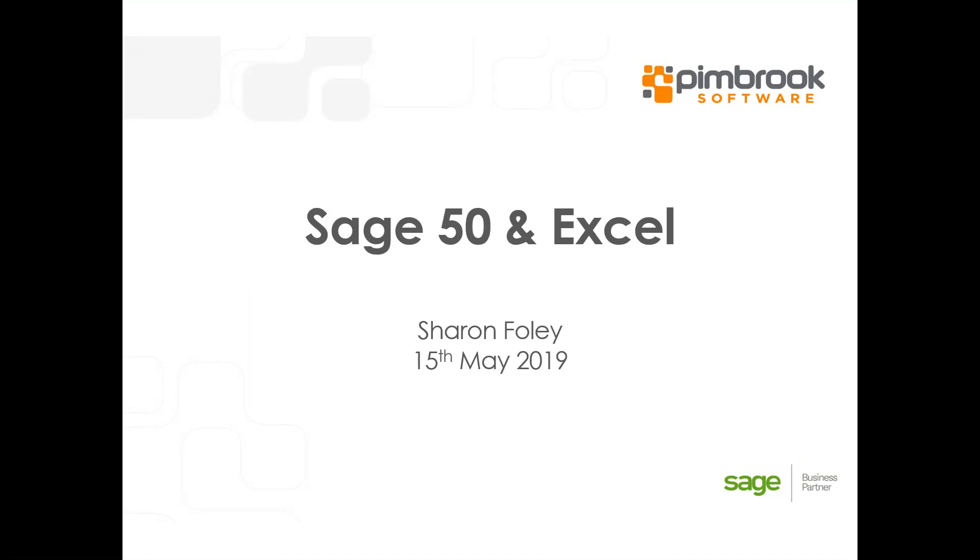Good morning and welcome to Pembroke Software. My name is Sharon Foley and I'll be going through the webinar for Sage 50 and Excel integration.